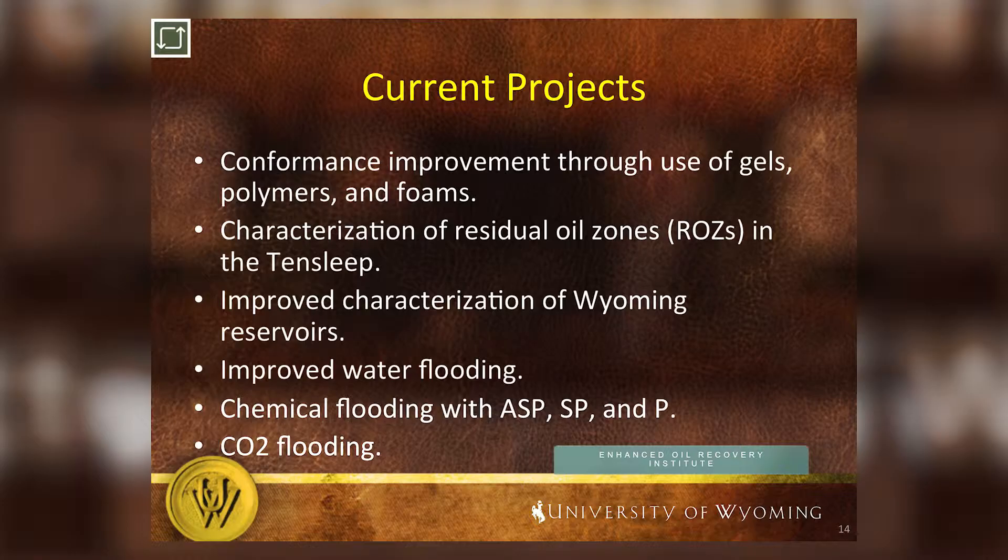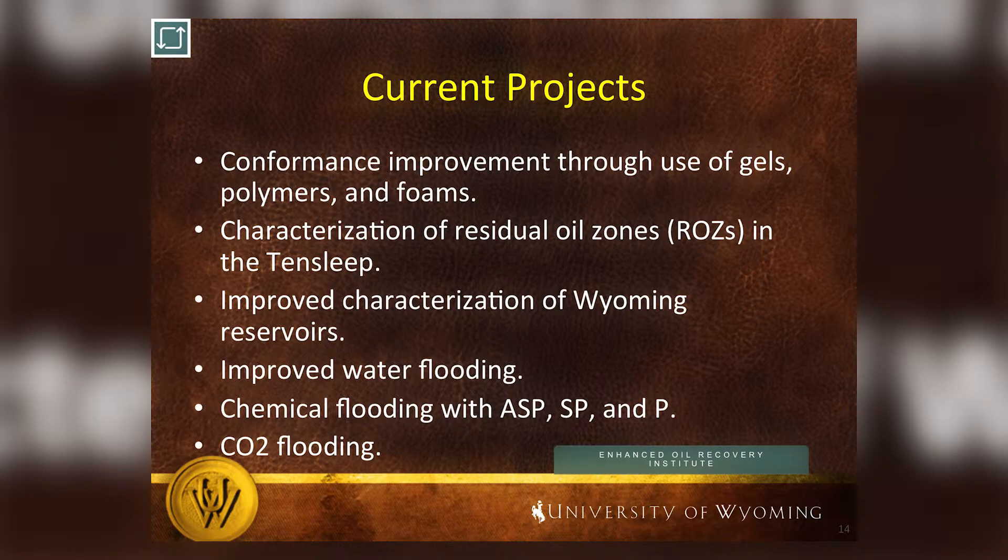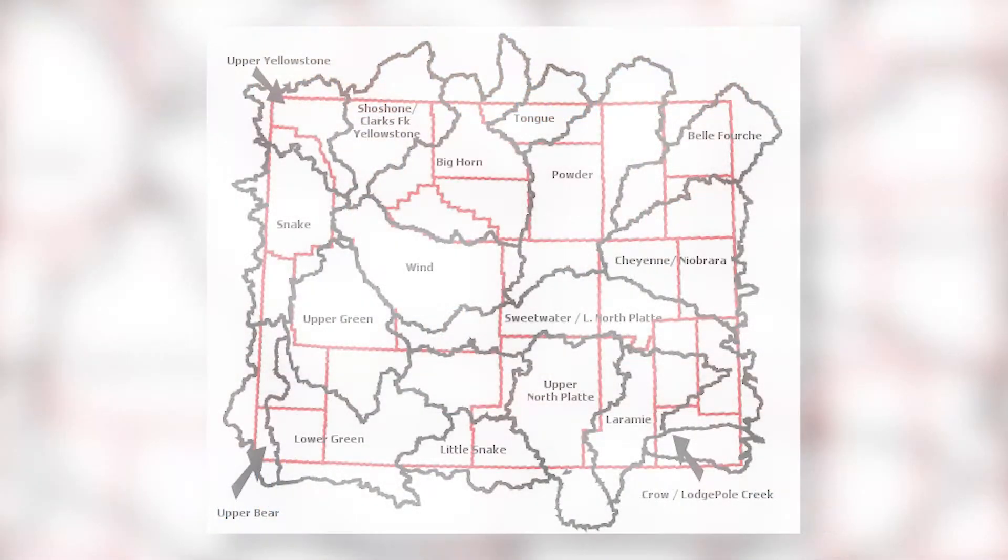Would you like to tell us about some of the current projects? We're working on a number of projects — typically 10 to 15 projects with operators at any one time. We've focused our efforts with regard to some of the geologic basins. Wyoming is divided into basins: the Bighorn Basin, the Powder River Basin, and the Wind River Basin. We're working with operators in each of those areas with specific reservoirs. The two most prolific oil producers in Wyoming have been the Tensleep and the Minnelusa formations, and we have consortiums to work with companies who operate in those two areas.